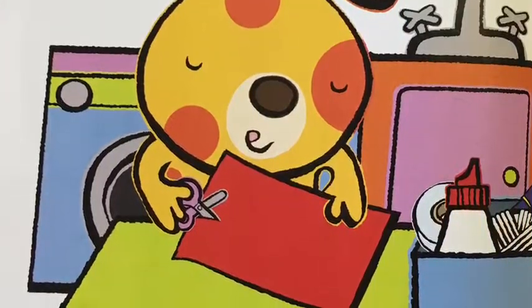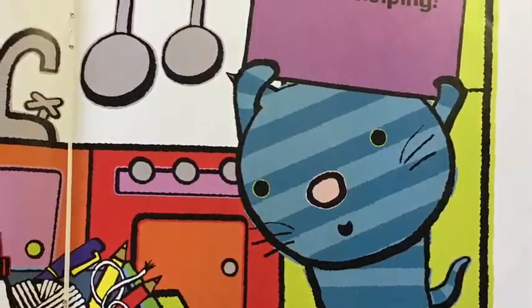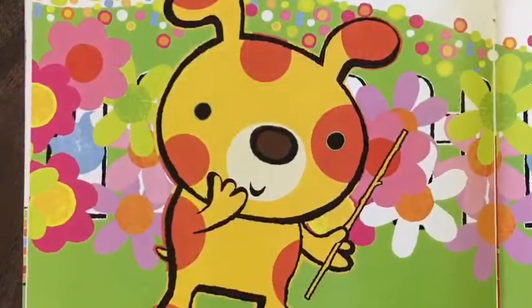First, Dot cuts some paper. Dash is helping. Next, Dot needs some sticks. Dash is helping.